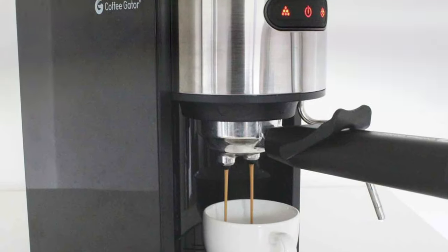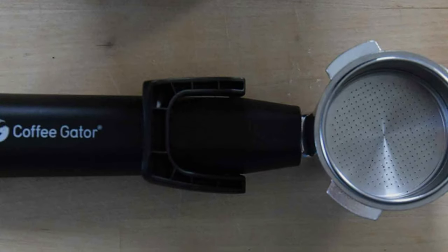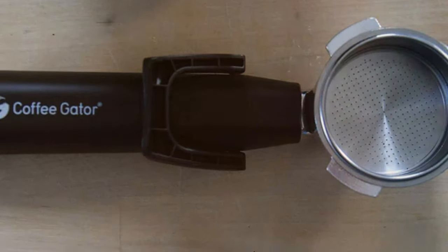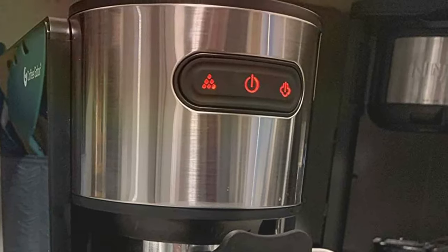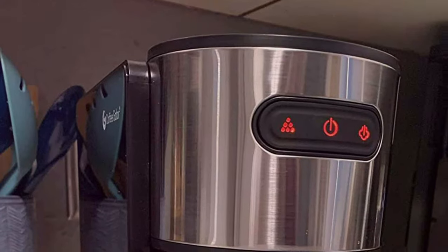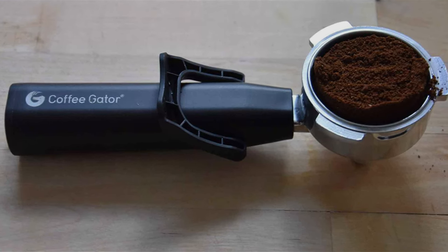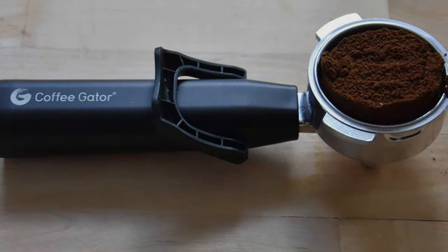The intuitive controls make brewing your favorite espresso a breeze. In terms of usability, the Coffee Gator Espresso Machine excels with its 15-bar pump that extracts rich, full-bodied espresso. The 1.25L water tank is generous, meaning you won't have to refill it constantly. It's effective, ensuring that every shot of espresso is packed with flavor. Key features include a steam wand for frothing milk, a cup warmer, and a removable drip tray for easy cleaning. With this machine, you'll have all the tools you need to become your own barista.